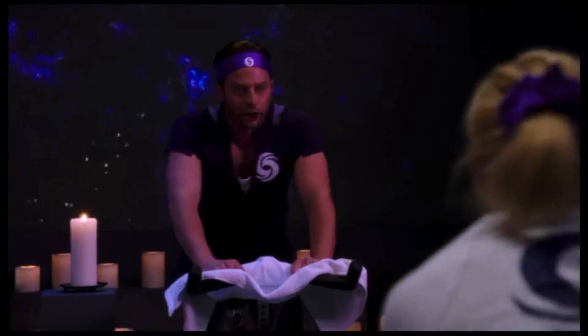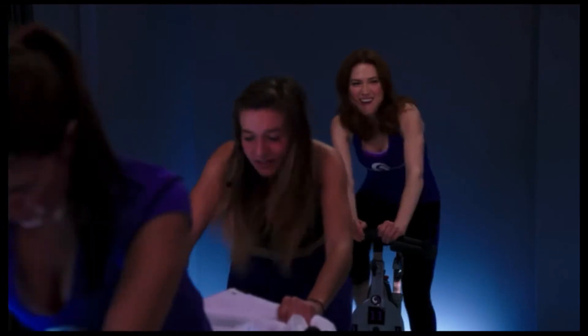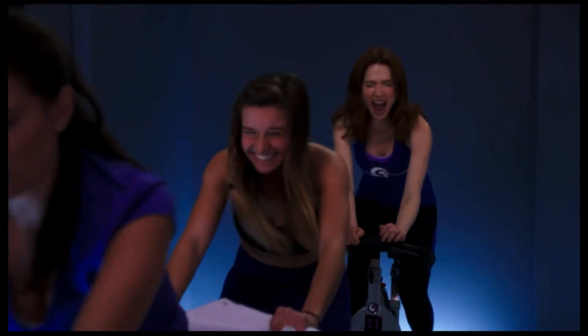Pedal, pedal. Be like a drunk girl getting out of a cab and leave everything behind — your hand, your bag, your keys.